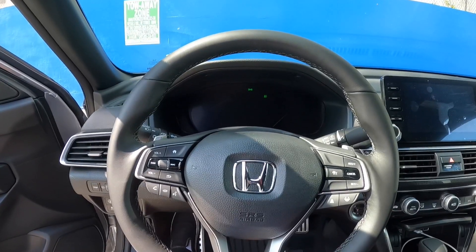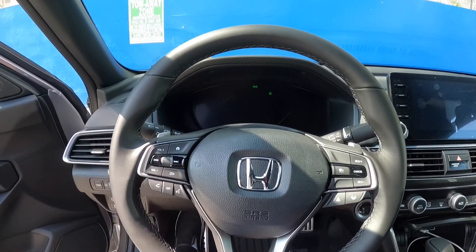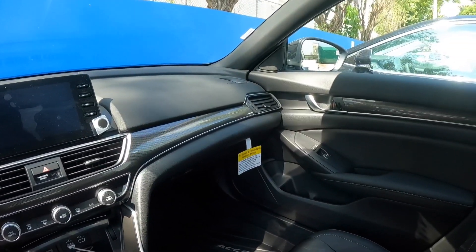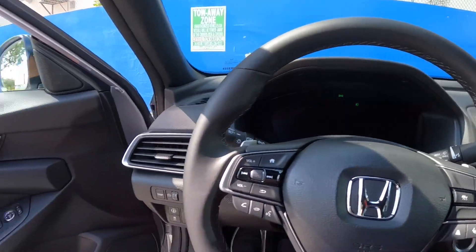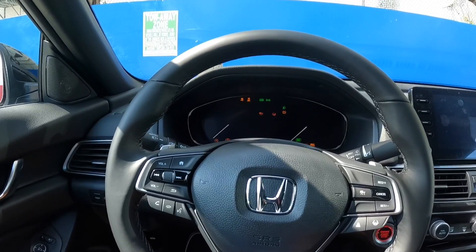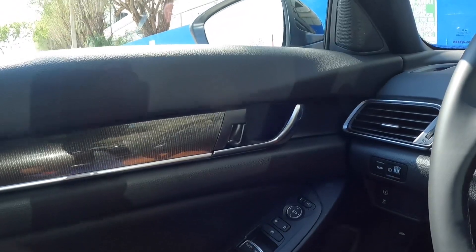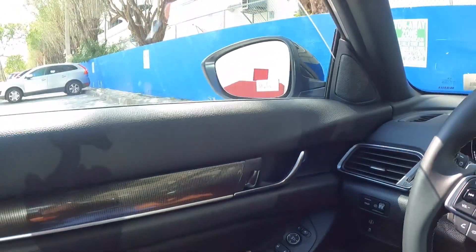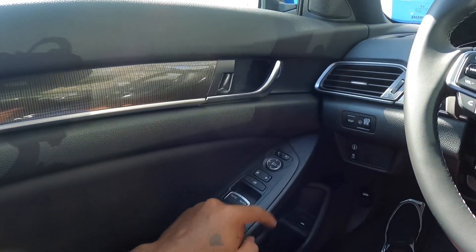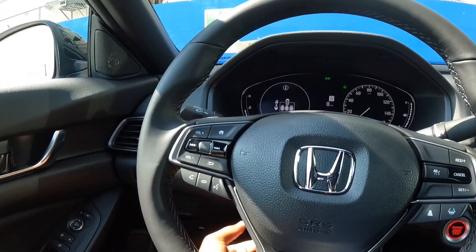Sitting inside the Honda Accord Sport interior — I'll be brief since I've covered this before. The Accord's cabin has a modern look and feels very spacious. The door panel material is soft-touch with a carbon fiber-like trim and an aluminum door handle. Windows are automatic up and down for the driver and passenger. Window and mirror controls are there, along with the trip computer, Honda Sensing, and stability control buttons. The steering wheel is manual tilt and telescoping.